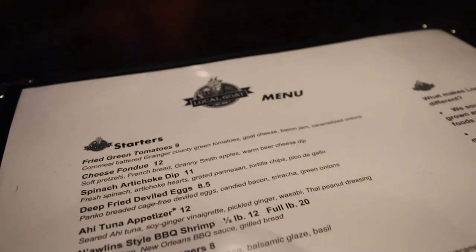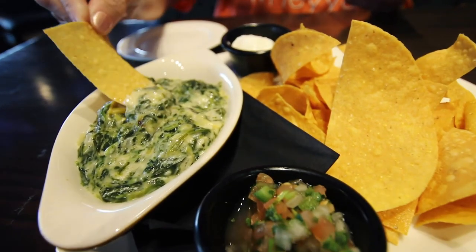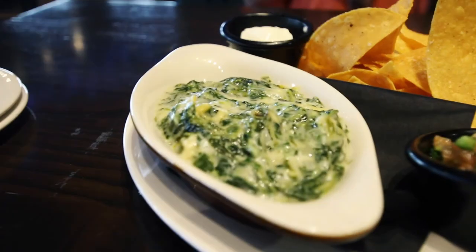The diverse menu made it pretty hard to choose, but after some time perusing, we knew we had to get some spinach artichoke dip to start. It's classic and delicious. Theirs is also served with house-made pico, which added some nice freshness.